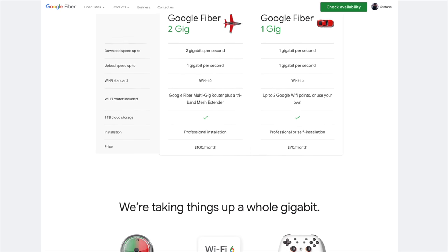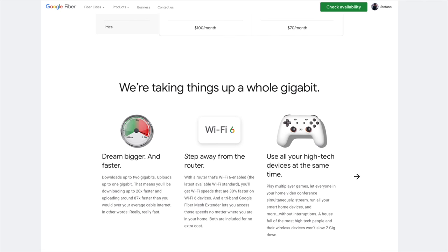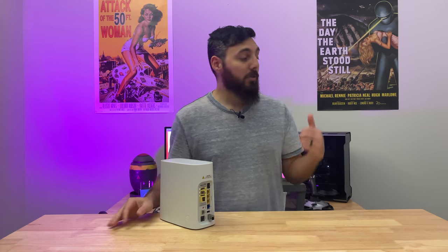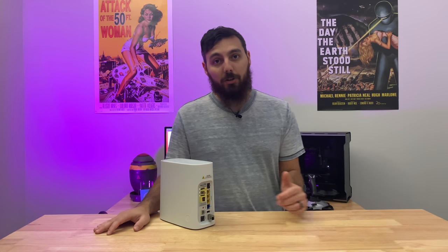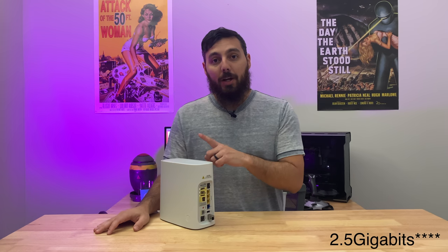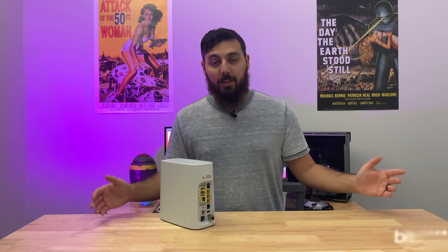I think that means AT&T is thinking about rolling out 2 gigabit per second internet in the future. If they do roll out 2,000 megabits per second, this thing would already be capable of that. And most gaming computers are now starting to switch over to 2.5 gigabits per second, which means you'd actually be able to utilize that 2,000 megabits per second if AT&T decides to offer it.